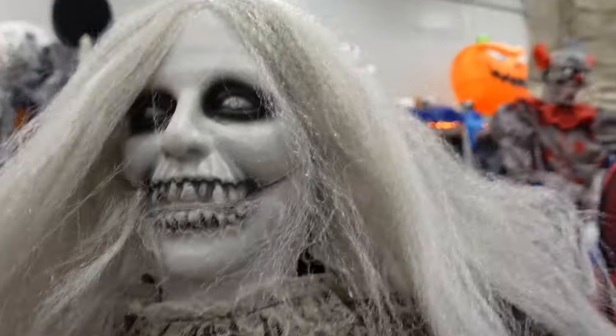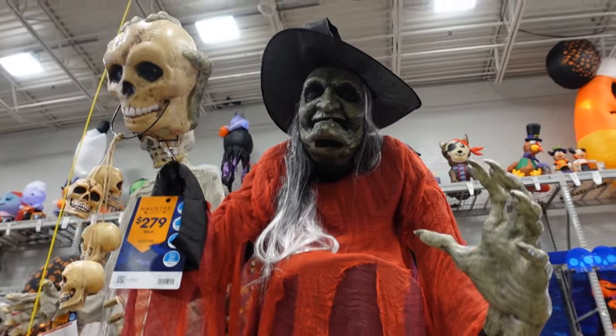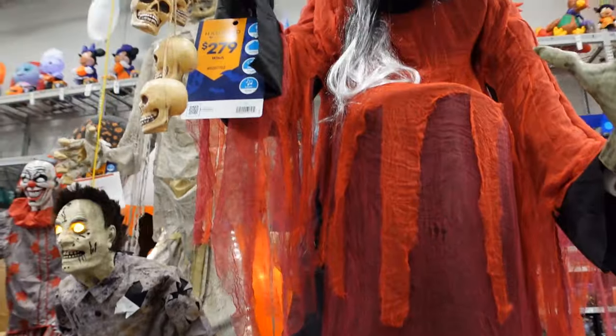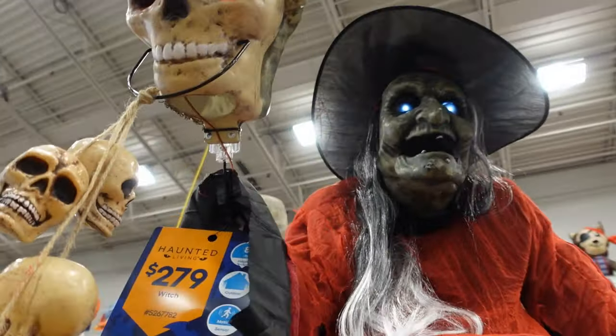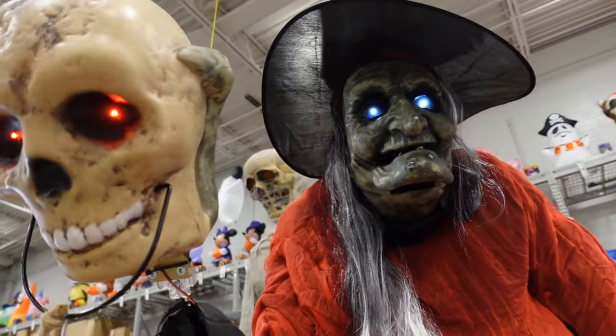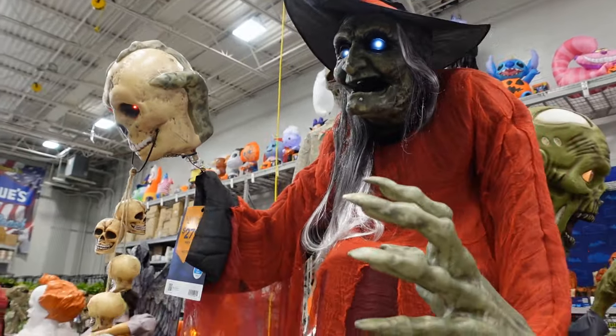I just want to point out that this witch is very tall — it is up on a stand here and she costs $279. 'As I tower those all around me, my strength grows. All I need is to complete my spell for my power to show.'